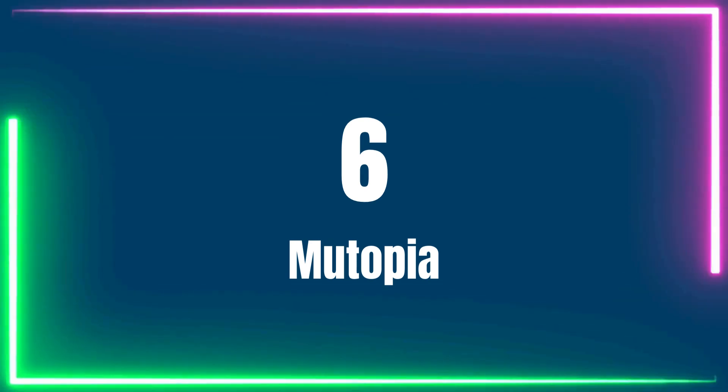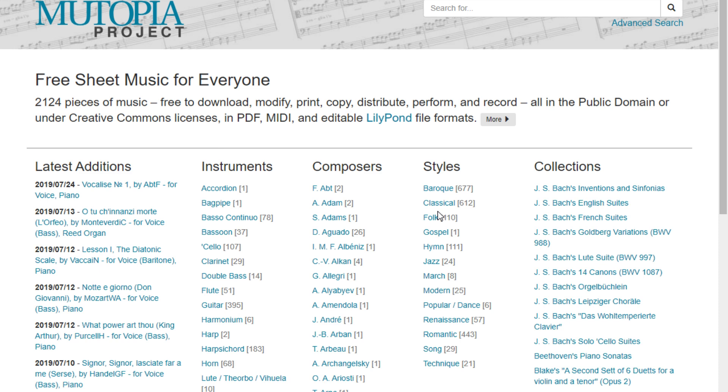Number 6: Mutopia Project stands out as more than just a place to get free piano sheet music. You can download free MIDI files from Mutopia, which is a major reason why it has the potential to be so popular. You can incorporate these into your digital audio workstation. Therefore, it is a fantastic resource if you're ever stuck for ideas.